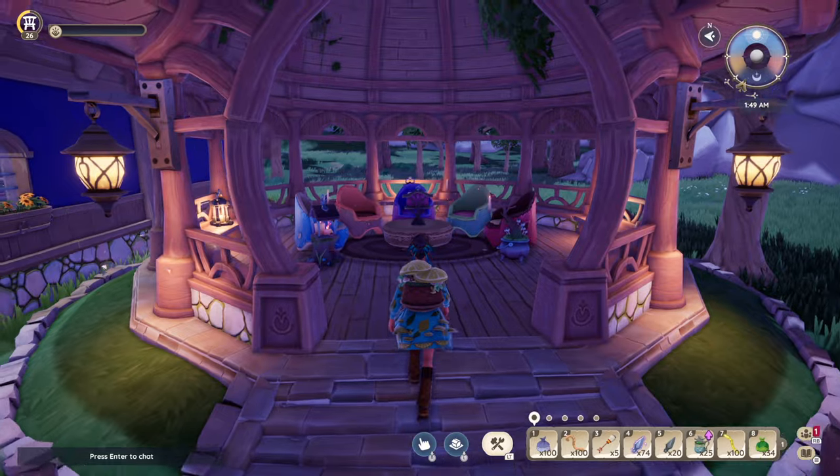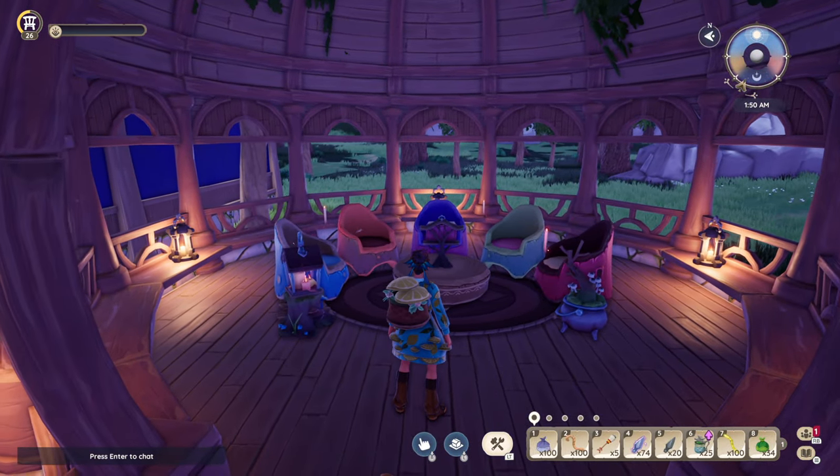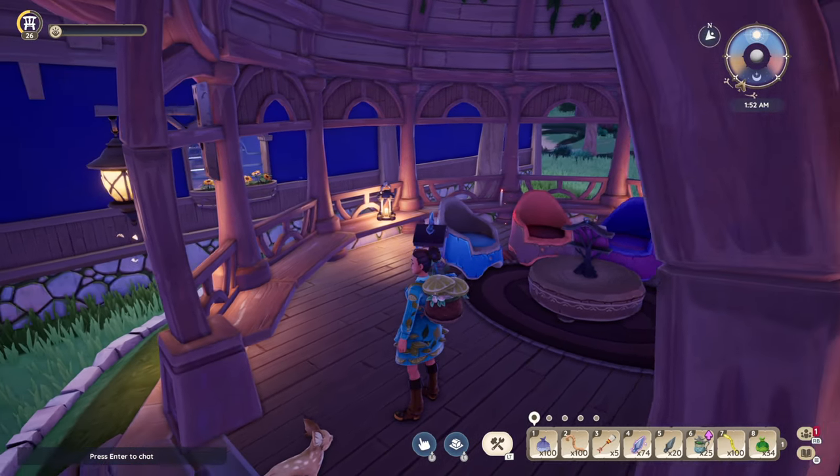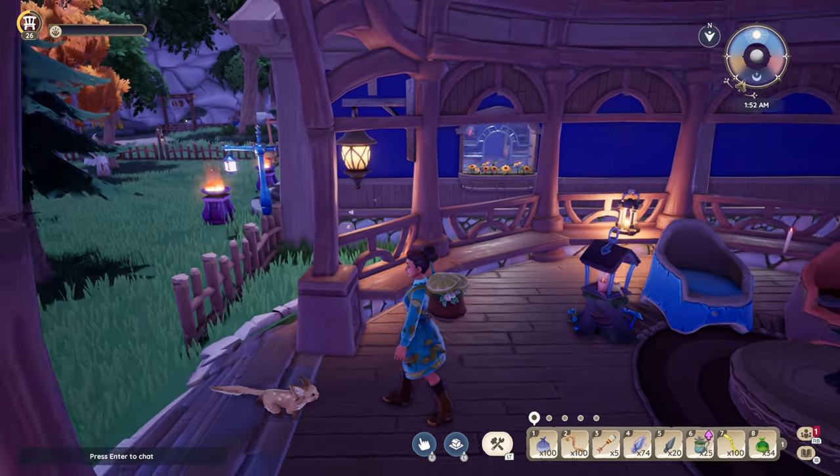I recently, finally, finally got my first gazebo. It's a work in progress — I'm looking to do something different, some kind of meeting spot with lots of colors. Like I said, work in progress.